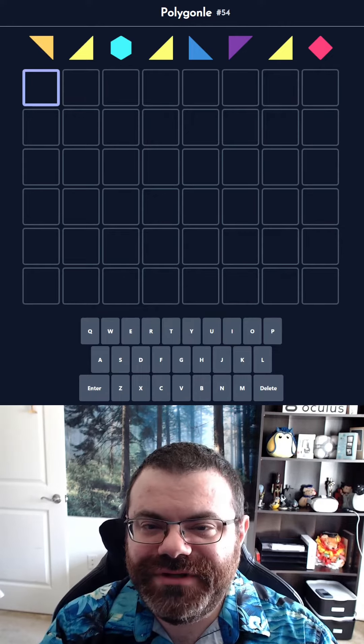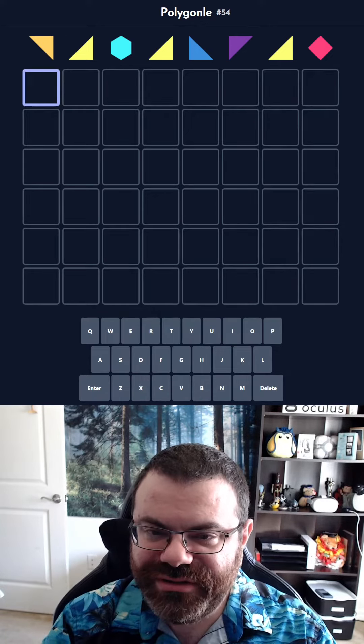Hello! Let's do Polygonal number 54 for September 23rd, 2022.